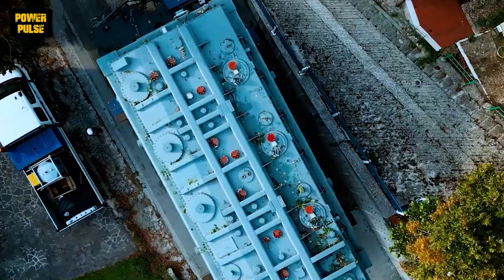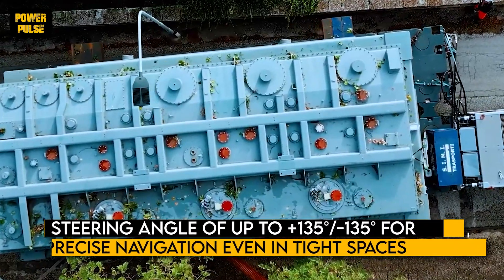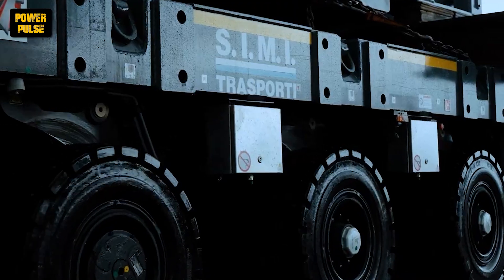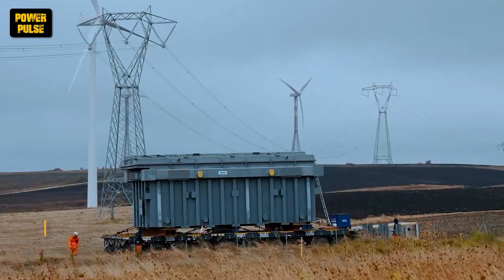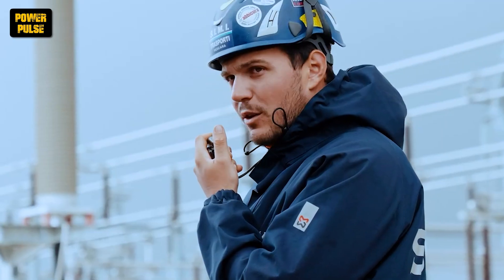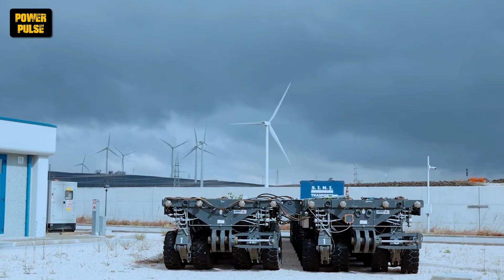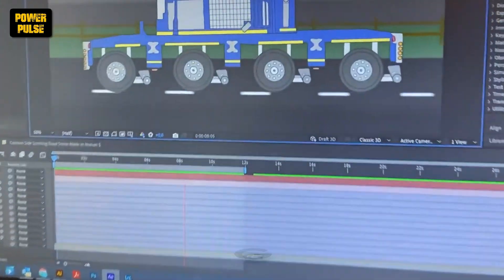Thanks to its electronic steering system, the SPMT's maneuverability is unmatched, providing a remarkable steering angle of up to plus or minus 135 degrees for precise navigation even in tight spaces. Combining vehicles with different capacities and widths and options for two to six modular axle lines ensures flexibility to meet various transport requirements. Including power pack units and side-by-side coupling accessories further enhances its versatility, enabling lateral grouping of multiple combinations for efficient transport solutions. With a comprehensive range of accessories and meticulous surface treatment for optimal durability, the Commeto MSB is a reliable, high-performance choice for transporting oversized loads.